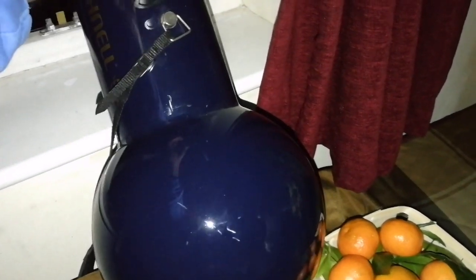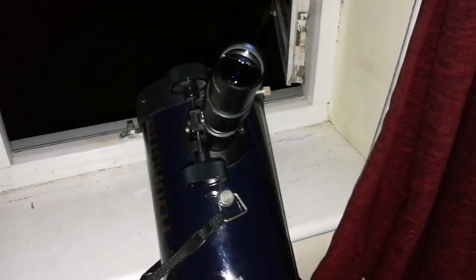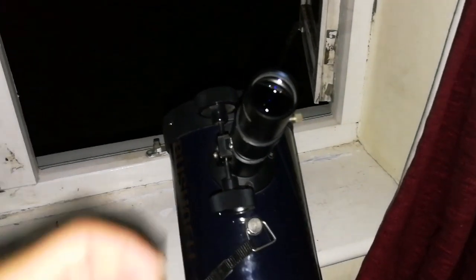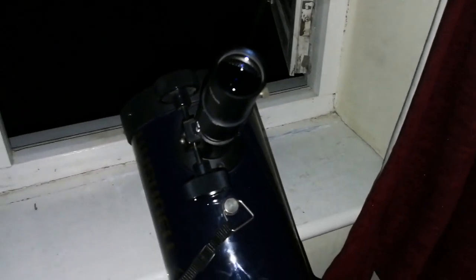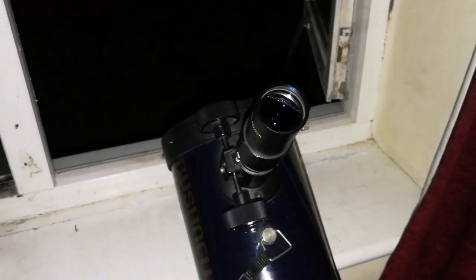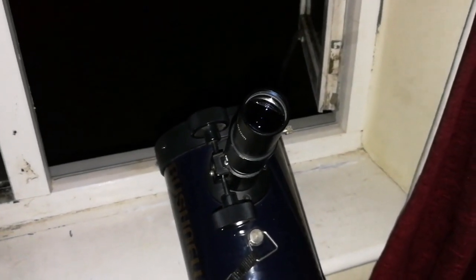It has one of the widest views possible. With this 40 millimeter I can fit the three stars of the belt of Orion, which must be around three degrees wide, easily — and all the stars of the Orion Nebula, M42, and the adjacent star clusters fit into this view. The central one is the Orion Nebula itself, and the top and lower parts are the clusters around it.